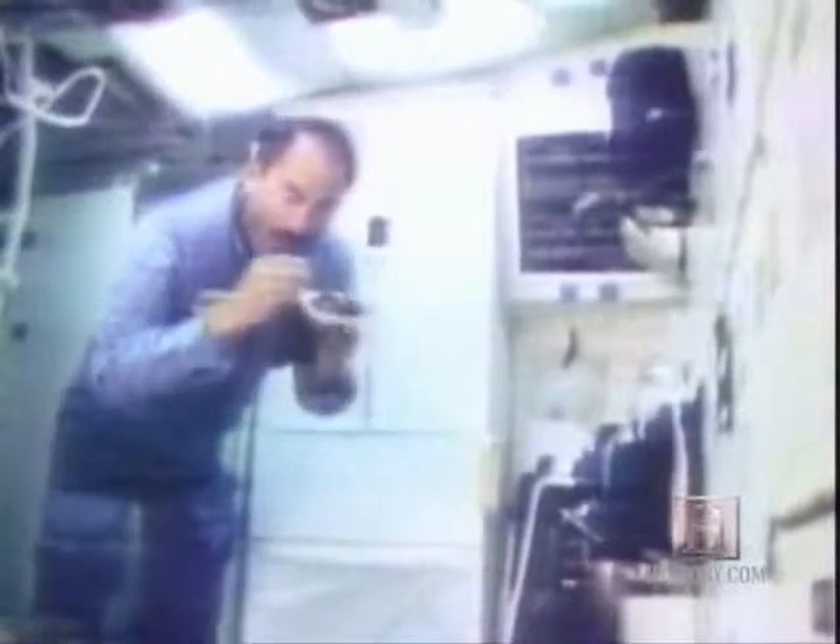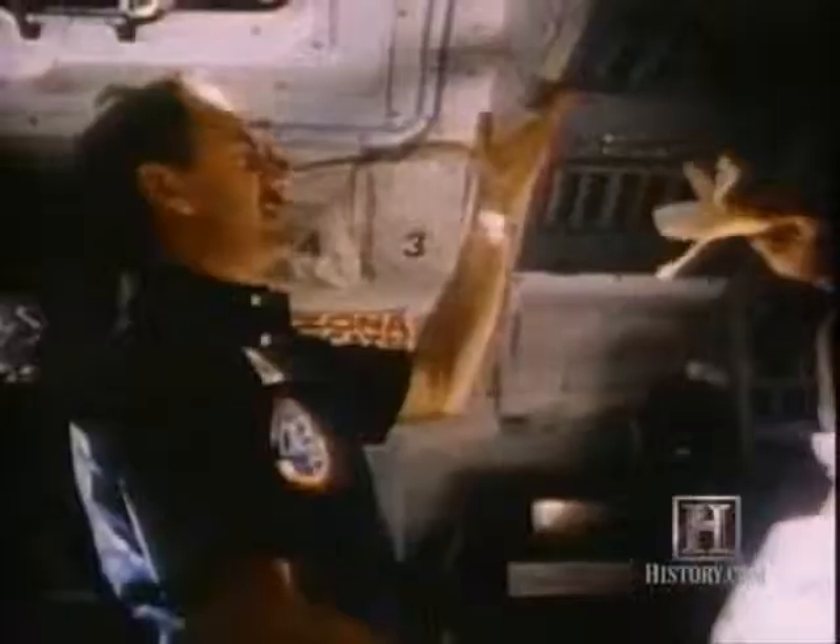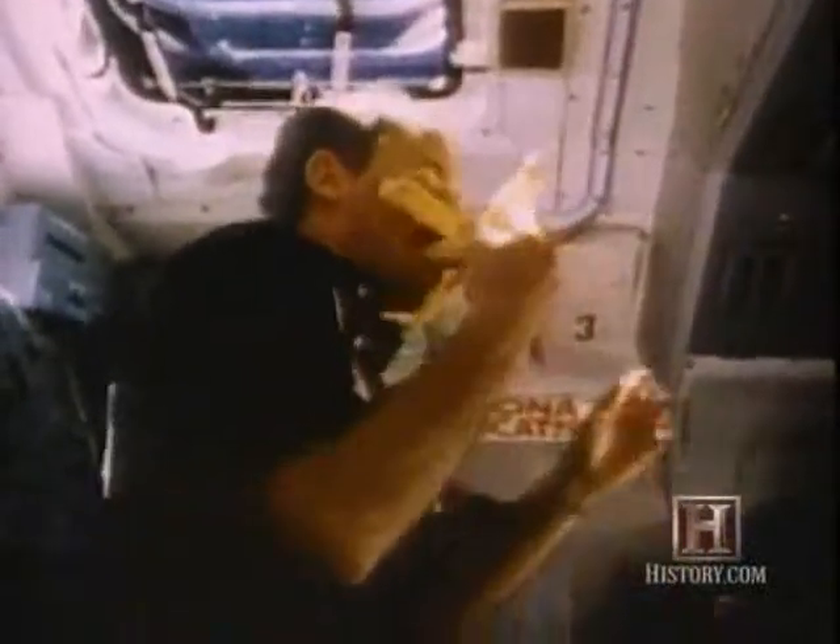When America's space program began, scientists weren't positive that human beings could actually eat in space. They questioned an astronaut's ability to swallow in zero gravity. Perhaps food would become suspended in the windpipe and cause suffocation. In 1962, John Glenn became the first American to address the problem. Aboard his Mercury spacecraft, he took the first tentative bites of freeze-dried snacks, served up in squeezable tubes.